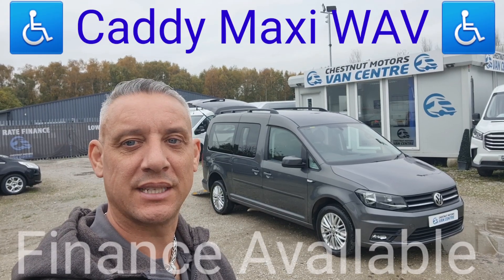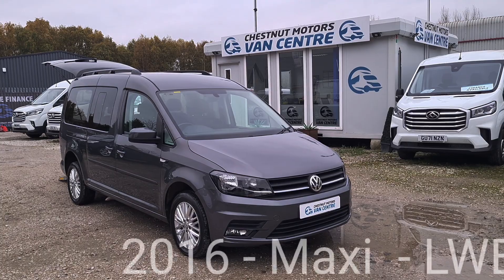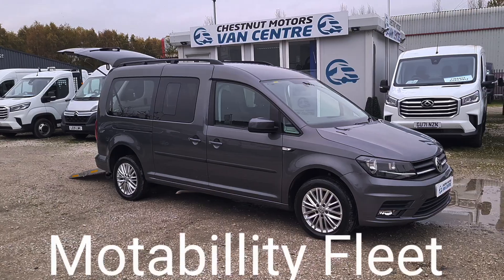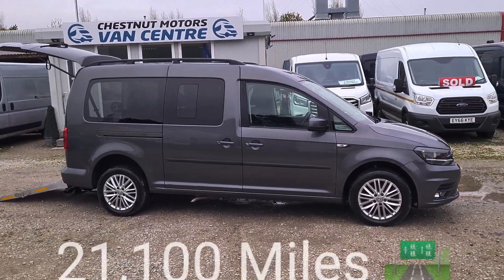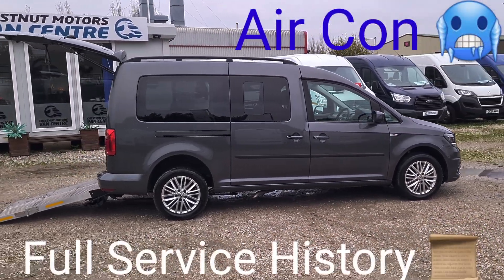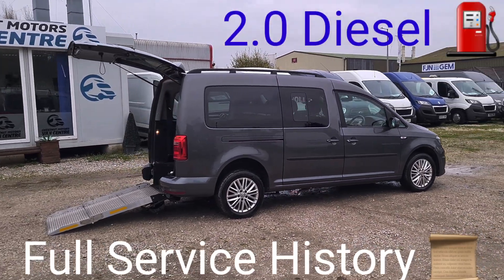Hi, I'm Richard from Chestnut Van Centre, joining us today is a 2016 Caddy Maxi Life — a 2016 16-plate Caddy Maxi Life. It's a WAV, wheelchair access vehicle. Registration is available upon request. It's the L2, the long wheelbase, which would be the Maxi. One fleet owner from new, given to a mobility scheme. It's done 21,100 miles.